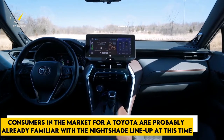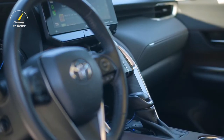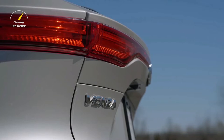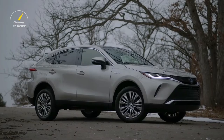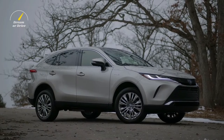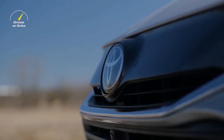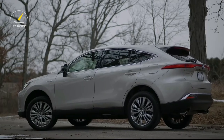Consumers in the market for a Toyota are probably already familiar with the Nightshade lineup. The aesthetic package is available for the vast majority of the manufacturer's portfolio, and the 2023 Venza follows the same formula. The Nightshade edition is derived from the XLE trim level and has smoked chrome moldings on the front and rear fascias in addition to an acrylic front grille trim.